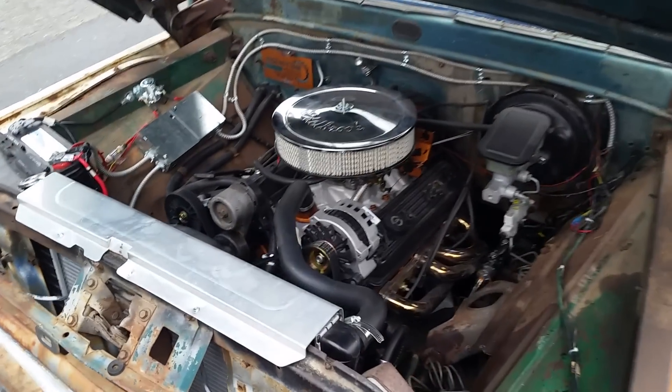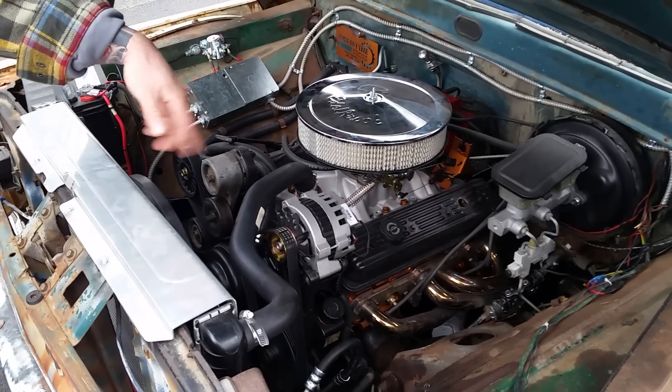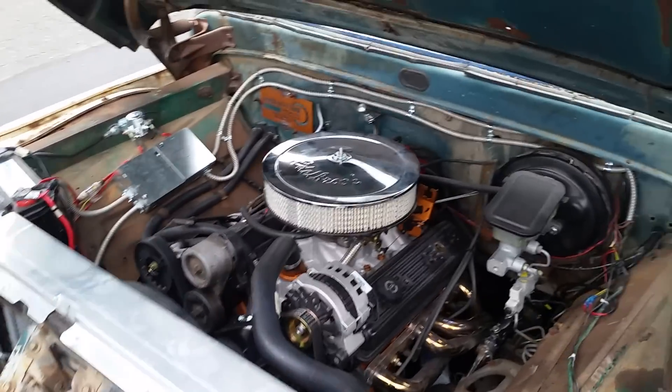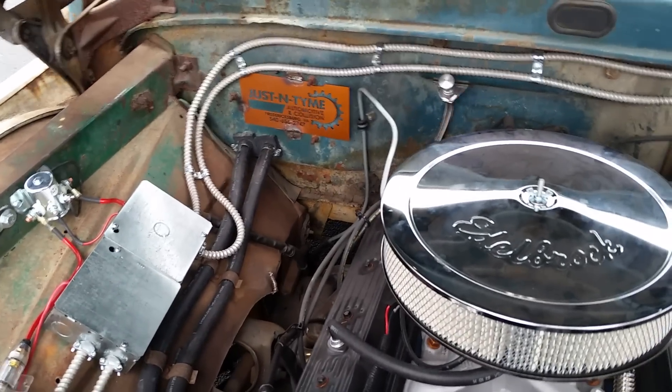It's got a Chevrolet 350, dressed up quite nice, custom steering, custom paint. We ran all of our wiring in Romex — just little stuff that's different, but people like it at the car shows.